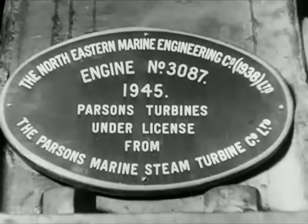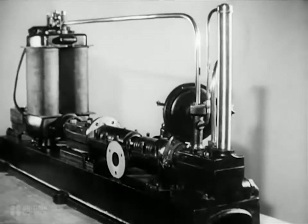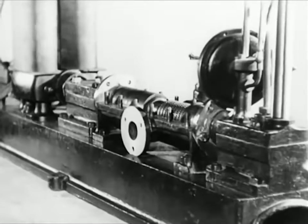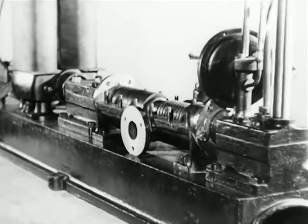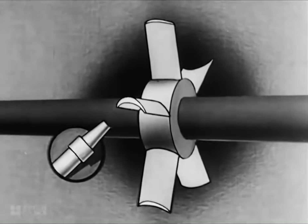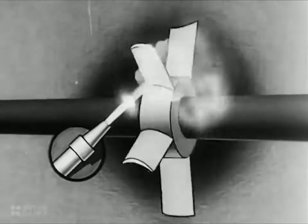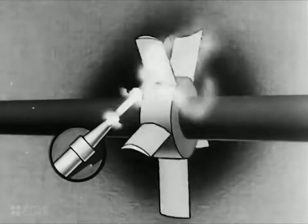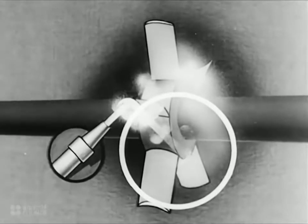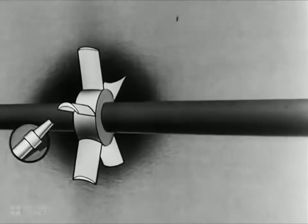By improving on these simple ideas, Charles Parsons in 1884 built the first really efficient turbine, and he succeeded because his design was cleverly arranged to extract the last ounce of energy from the steam. At first, Parsons tried making a simple turbine rather like the one of Branca, but he very soon realized that the steam was not being efficiently used — that it still retained much of its energy after leaving the blades of the wheel. He hit on the idea of using this surplus energy to drive a second wheel, and perhaps a third and fourth.